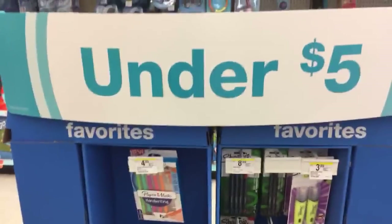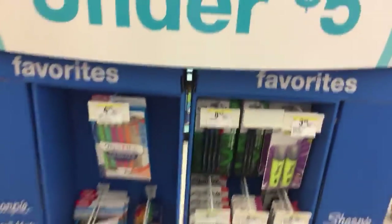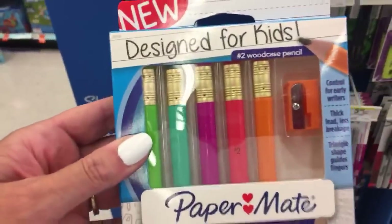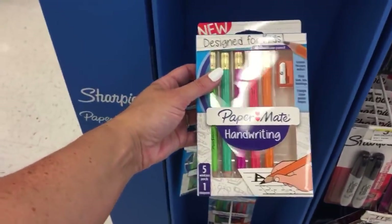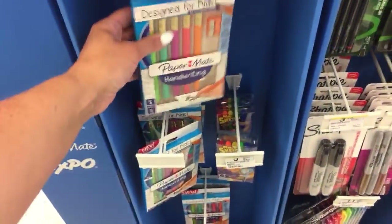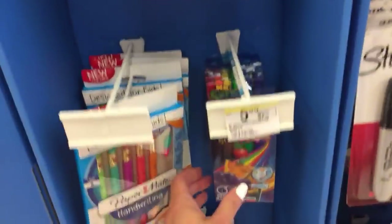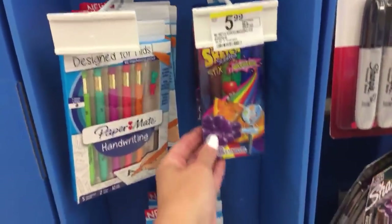Let's look at this under $5 end cap here - Sharpie, Papermate, and Expo items. We have the Fat Beginner Pencils - they're so cute. These are $4.99. You get five of them and a sharpener. Super cute, it's the last one left.